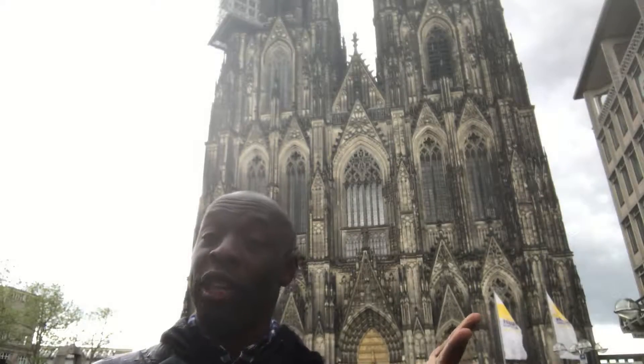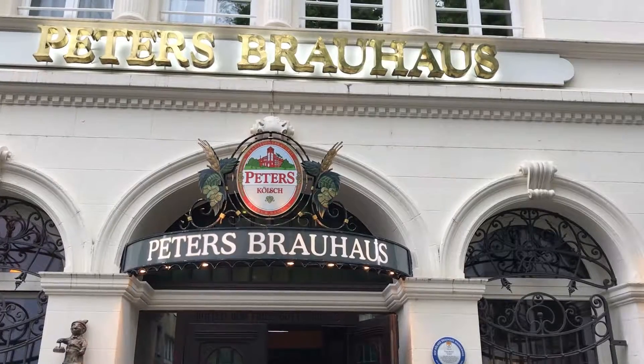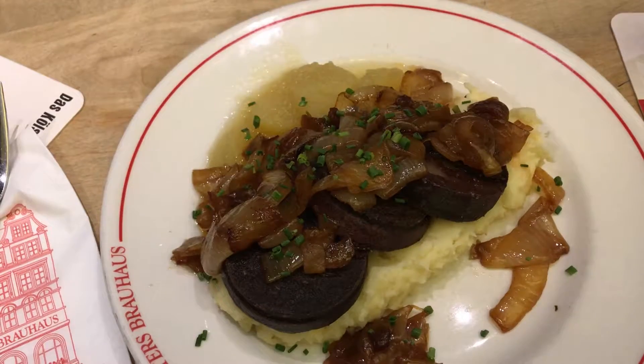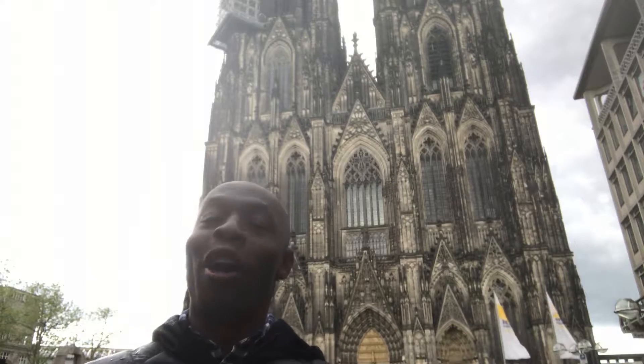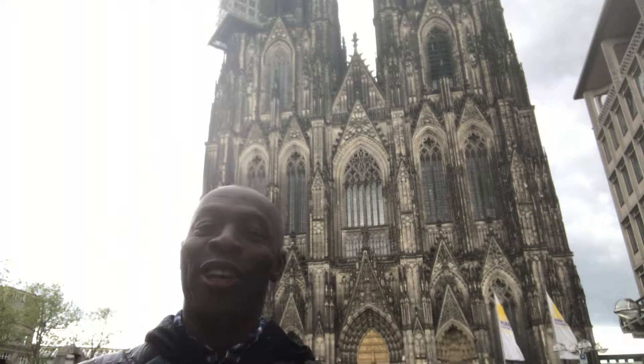Cologne is known for a few things: its brew houses, its beer, its food, and its chocolate. So we are going to explore all of the wonderful things here in Cologne.